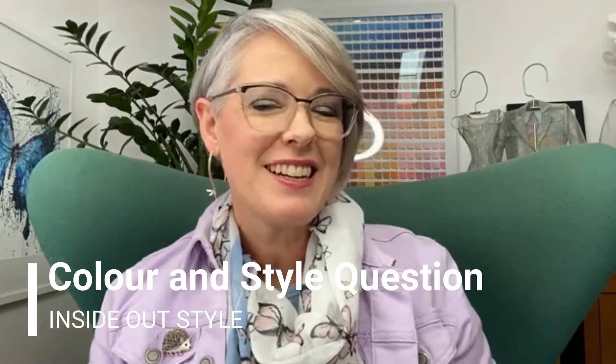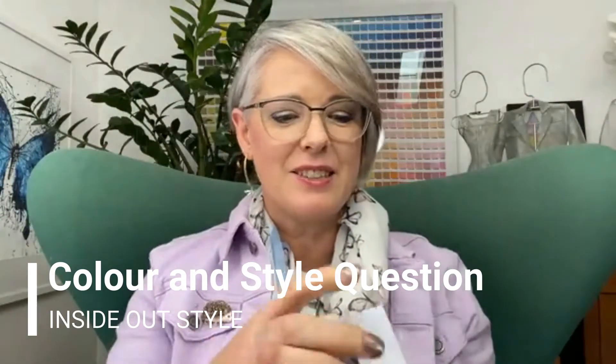Hi, it's Imogen Lamport from Inside Out Style coming to answer your colour and style question. I dread the thought of looking cheap. I'd like to think I do not, but I don't know because I just do my best. What helps someone look expensive beyond being rich? Which is also subjective, but I'm definitely not rich.